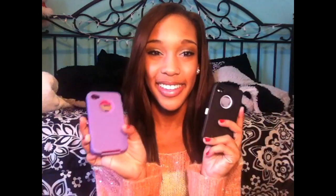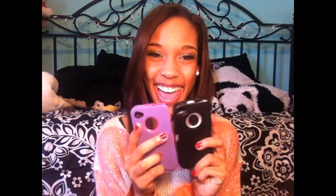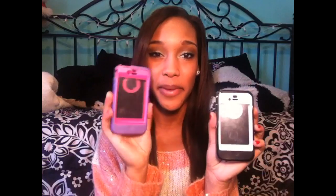So the first cases I'm going to show you guys are just Otterboxes! When I got my iPhone 4, I was literally dropping it constantly — it just liked the ground. So I have two Otterboxes, one in black and white and one in pink. Well, actually one was pink and black and one was purple and white, and I switched them because I like this combination better.